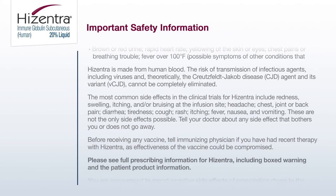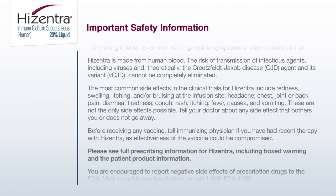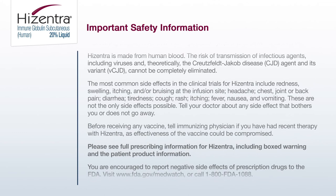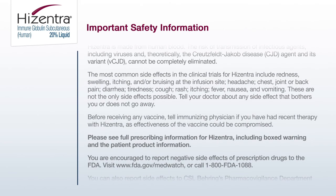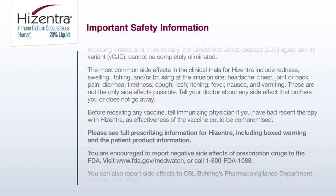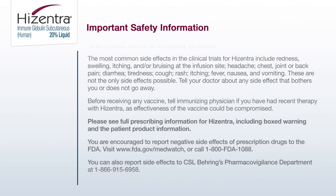The most common side effects in the clinical trials for Hyzentra include redness, swelling, itching, and/or bruising at the infusion site, headache, chest, joint, or back pain, diarrhea, tiredness, cough, rash, itching, fever, nausea, and vomiting. These are not the only side effects possible. Tell your doctor about any side effect that bothers you or does not go away.